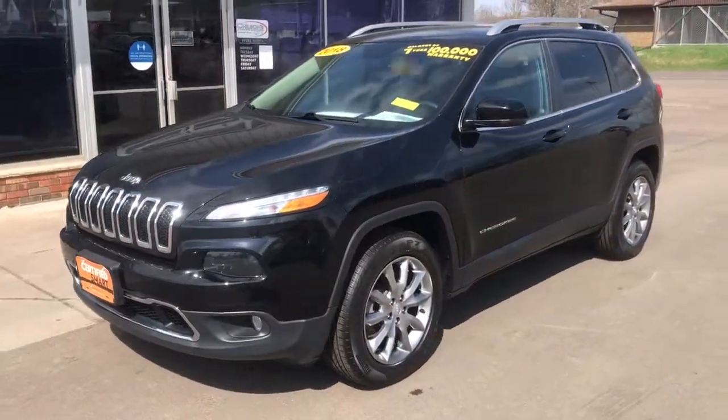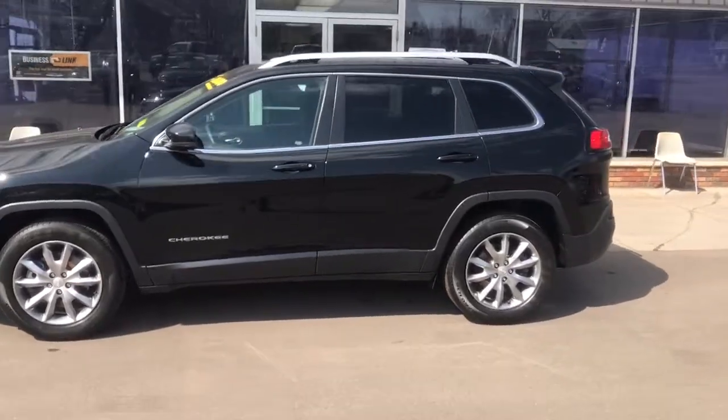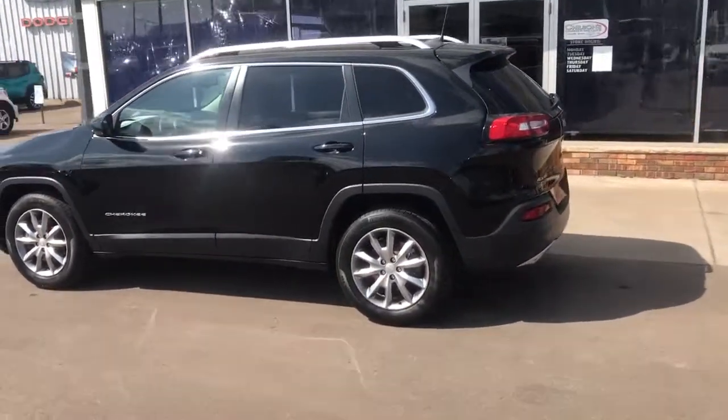You just found the 2018 Jeep Cherokee. This vehicle still has fewer than 35,000 miles on the clock, so it won't last long.